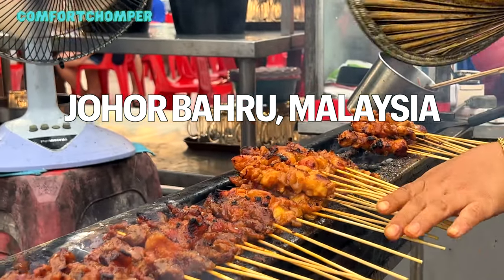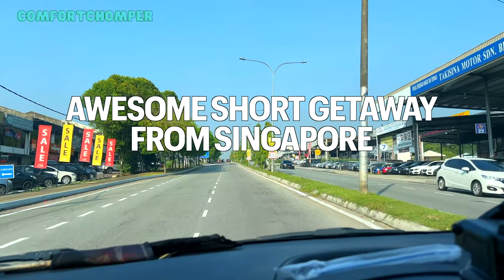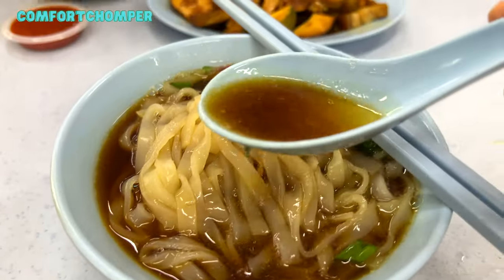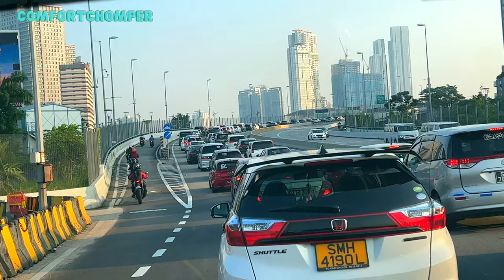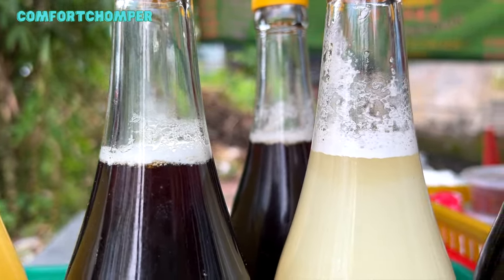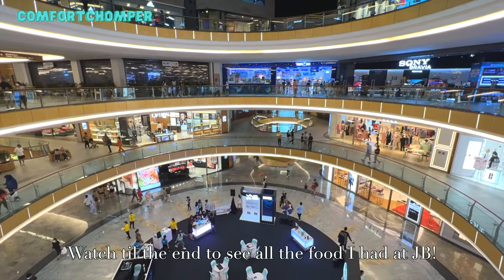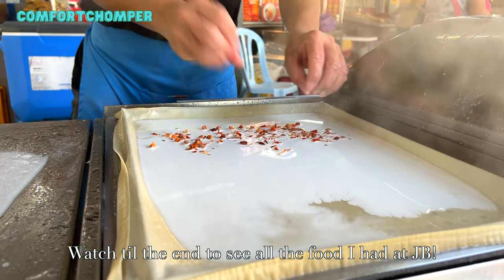Johor Bahru, Malaysia has got to be one of the most prominent spots in Southeast Asia for delicious food, with a short drive away from Singapore. Many Singaporeans head across the border for cheaper food, groceries and massages, unperturbed by inconveniences of traffic jams. In today's vlog you will explore a day trip with me to Johor Bahru to experience and see what to do over there. Stay tuned and subscribe for more delicious content, and watch till the end to see the magic Johor Bahru brings you.